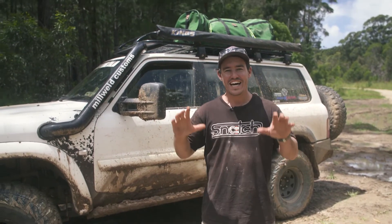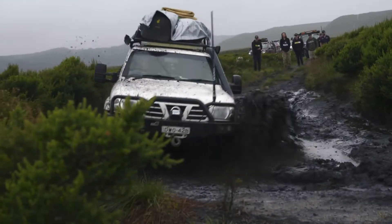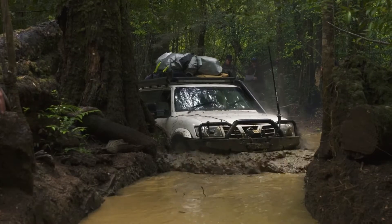Now behind me is one of the unsung heroes of our convoy — the camera car. It hardly needs an introduction. This car goes on some of the toughest tracks and usually goes first, and we follow behind it.